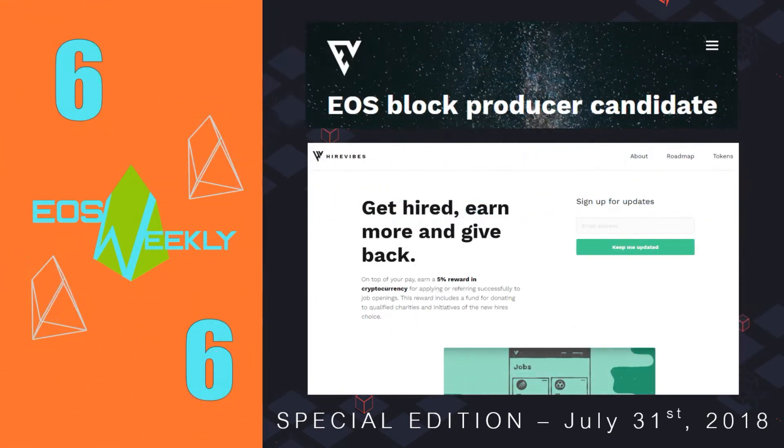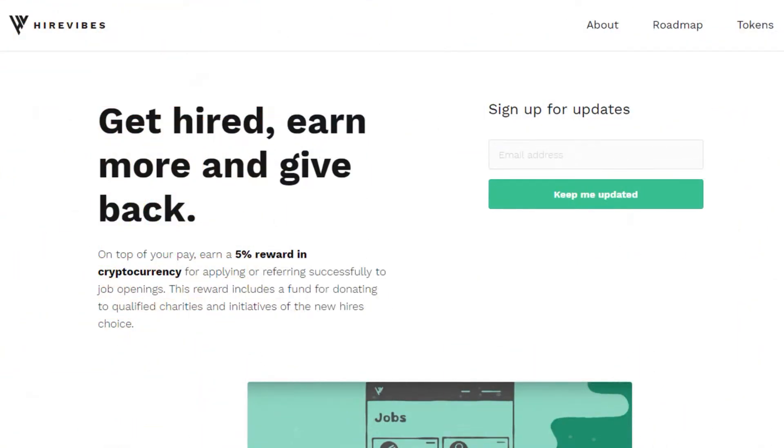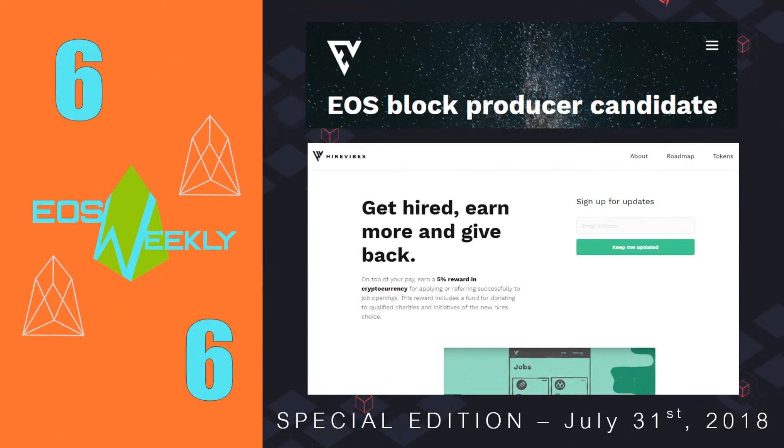Moving on to number 6, we have HireVibes. HireVibes is a dApp created by the block producer EOS Vibes. It matches up job seekers with employers in a decentralized way. HireVibes has a smart approach to tokenizing the exchange between job candidates and employers so as to cut out the middleman — in this case recruitment agencies — and align incentives in a way that ought to optimize the whole process. It should be beneficial to both sides of the hiring process. According to the roadmap on their website, HireVibes has an airdrop plan for Q3 2018 and plans a public beta launch in Q1 2019.